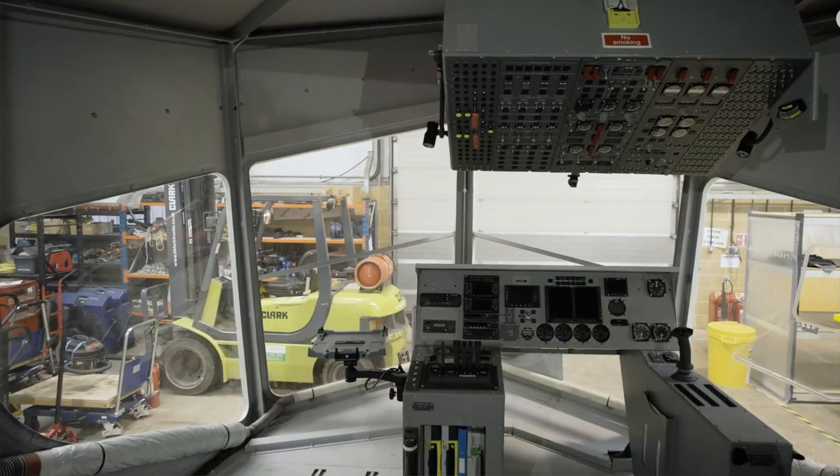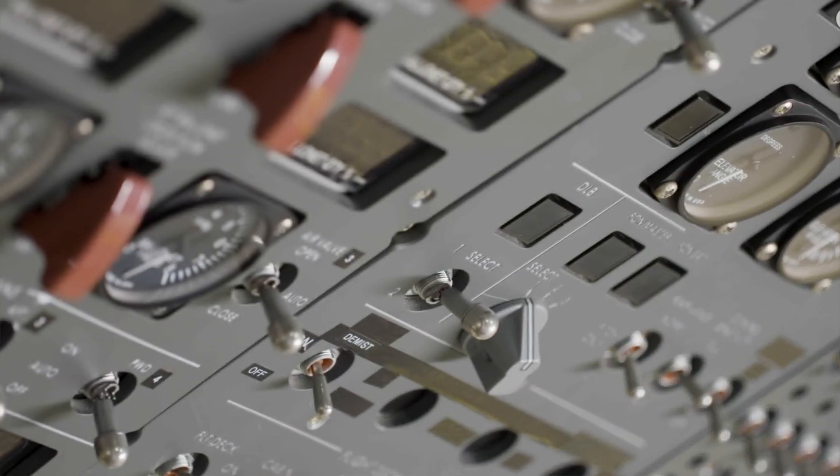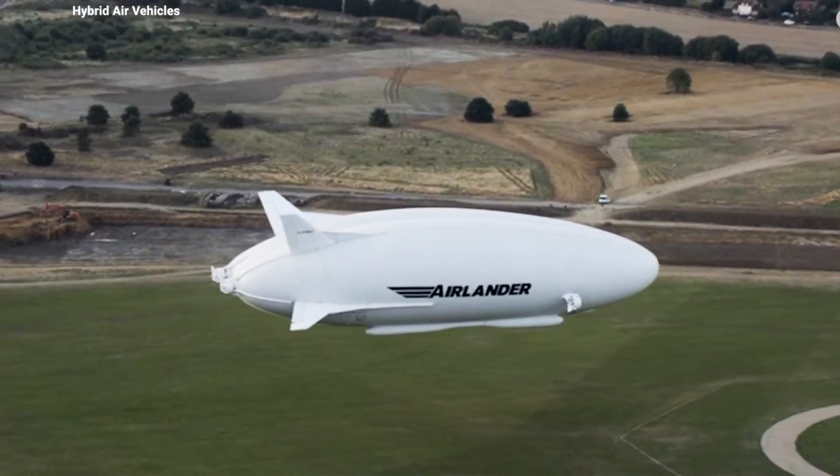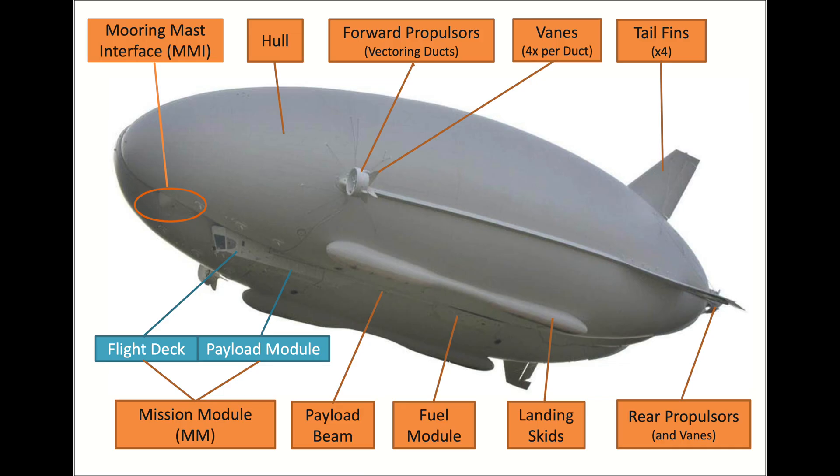The aircraft is powered by four Theliot Centurion 4-litre V8 turbocharged diesel engines, two mounted forward and two at the stern. Each generates 325 horsepower.